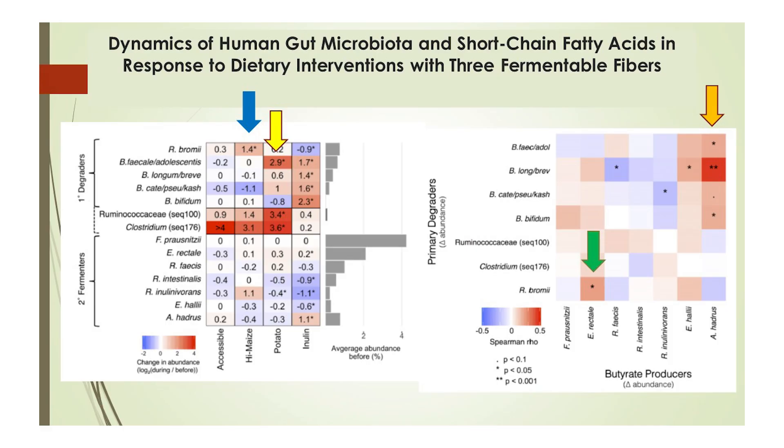Now let's see what we just covered put into action. In this research paper, 174 healthy young adults consumed one of three prebiotics for two weeks, which included resistant starch from potatoes, resistant starch from maize, inulin from chicory root, or acorn starch as a control. Doses were variable but were at least 20 grams per day. The blue arrow shows that high-amylose maize was significantly correlated with R. bromii, and the yellow arrow shows a significant correlation between potato starch and B. adolescentis — two things we'll see more of shortly.